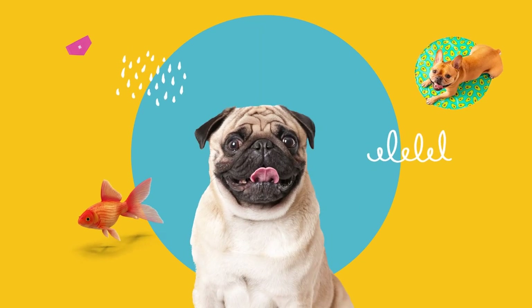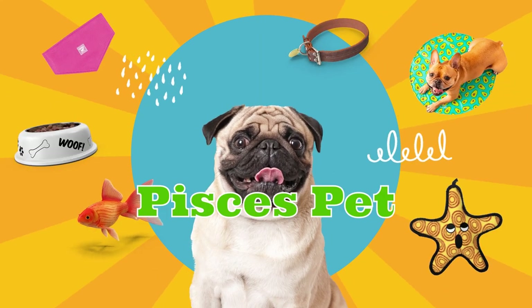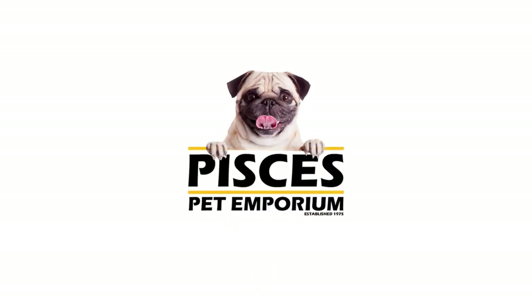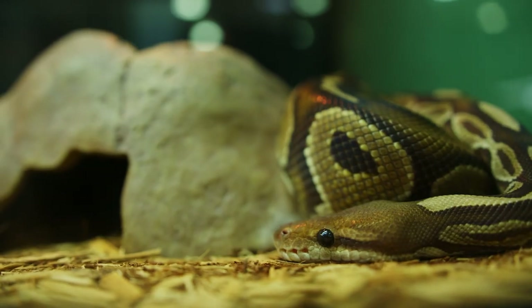Hi there, I'm Landon with another video with Pisces Pet Emporium — a supermarket for your pet! Today we're talking about heat bulbs for reptiles.